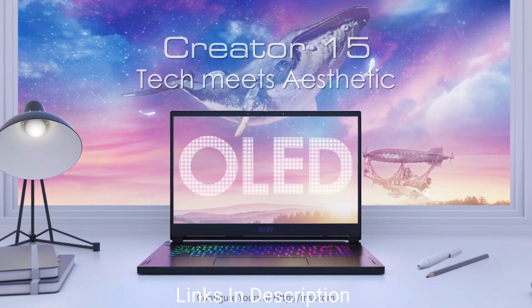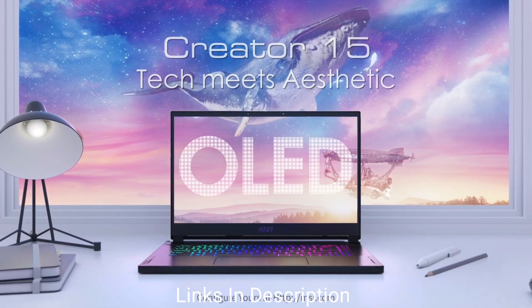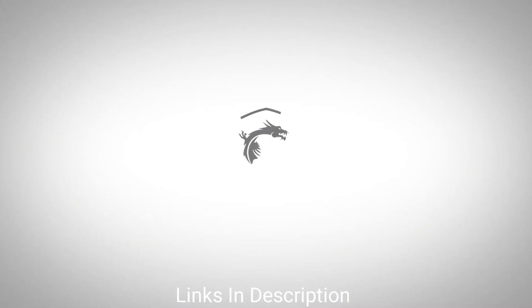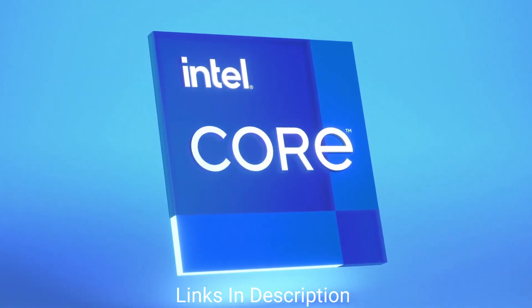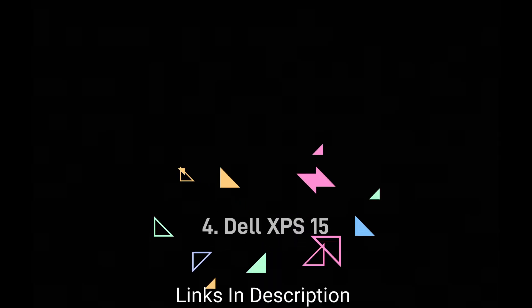Buy this amazing laptop for its 4K OLED display, excellent value for money, and wide availability of ports. Links are given in the description for various countries — you can check the price and availability in your country and buy from there.